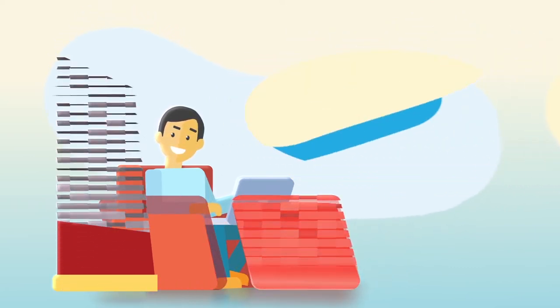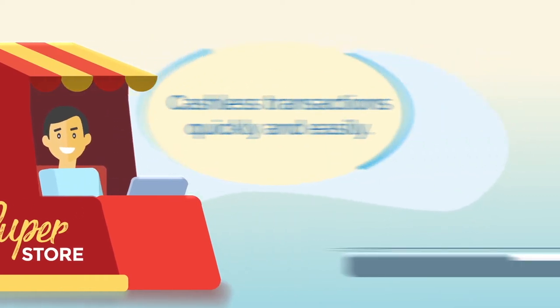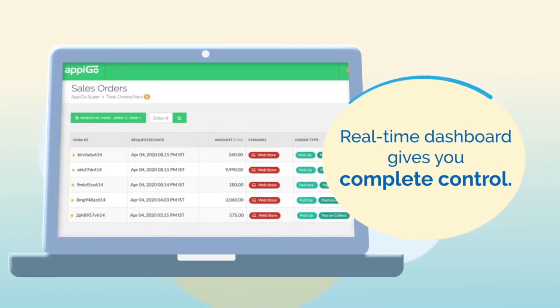The AppyGo app is ideal for businesses large or small, so you can carry out any cashless transactions quickly and easily. You will also receive your own customized webpage with branding, with a real-time dashboard and visibility that gives you complete control.